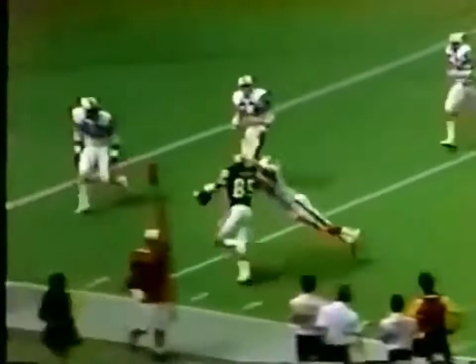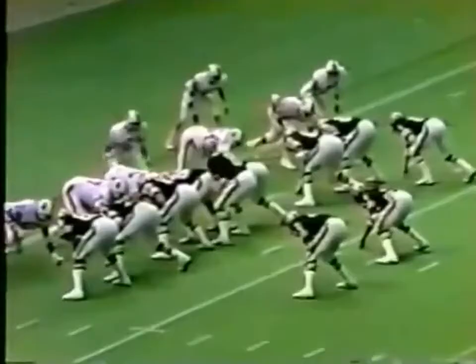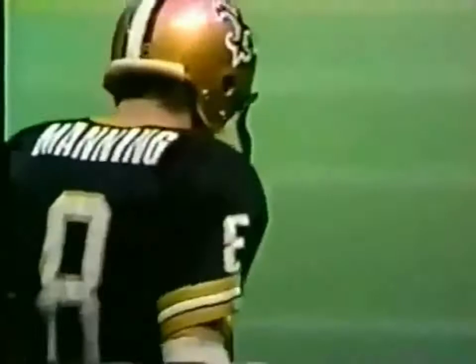Trying to at least avert the shutout here. Childs is down to the three, maybe the two-yard line. Manning on the rollout — touchdown! So the Saints finally score on a two-yard rollout by Archie Manning.